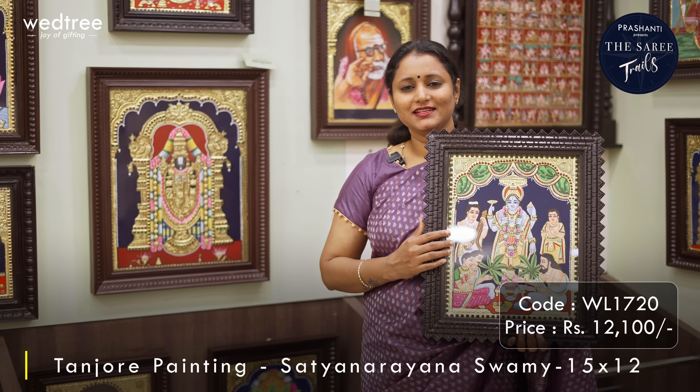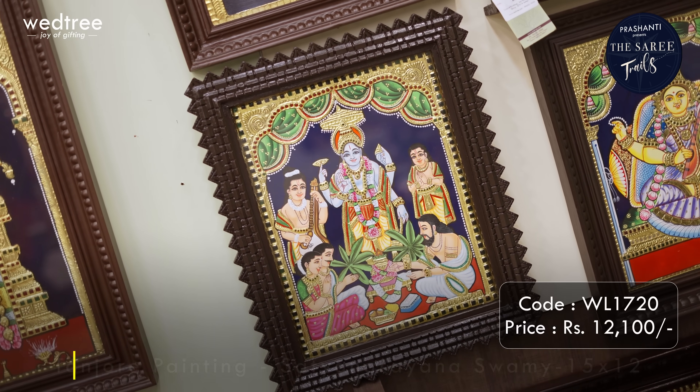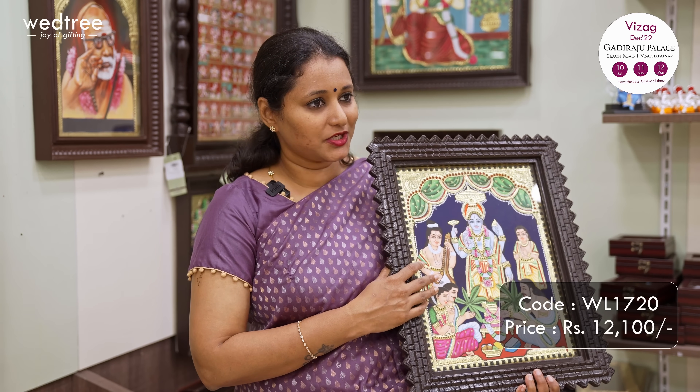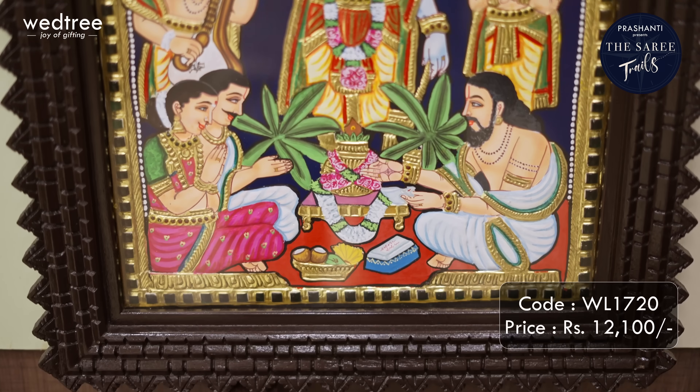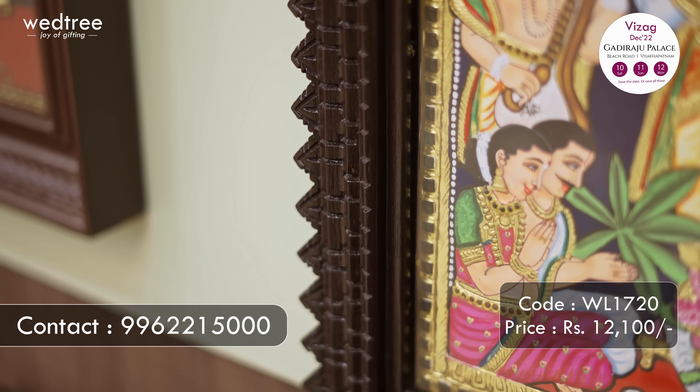The next size is 12x10. This is a lovely depiction of Satyanarayana Puja, known for warding off all evils at home and bringing prosperity. This painting is a colourful depiction embellished with gold foil work and kundan stones with a Chettinad style frame. Priced at Rs.12,100.